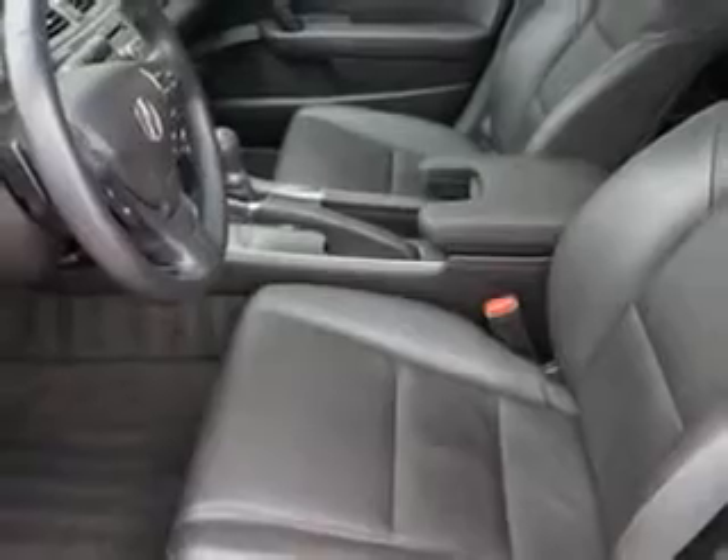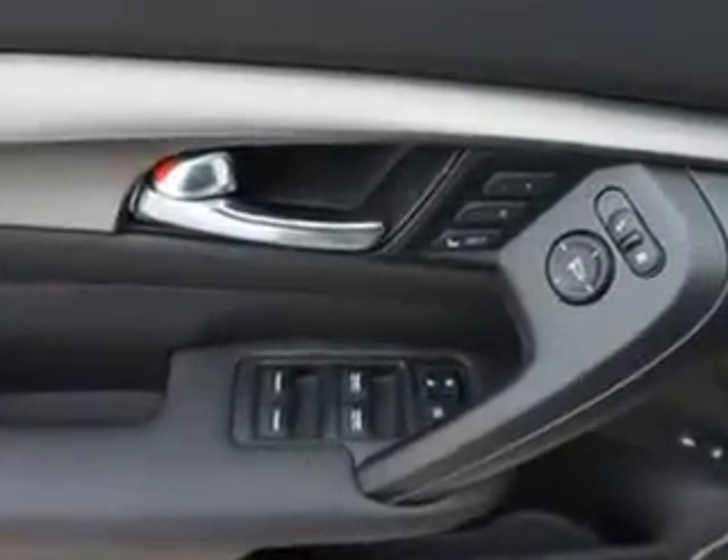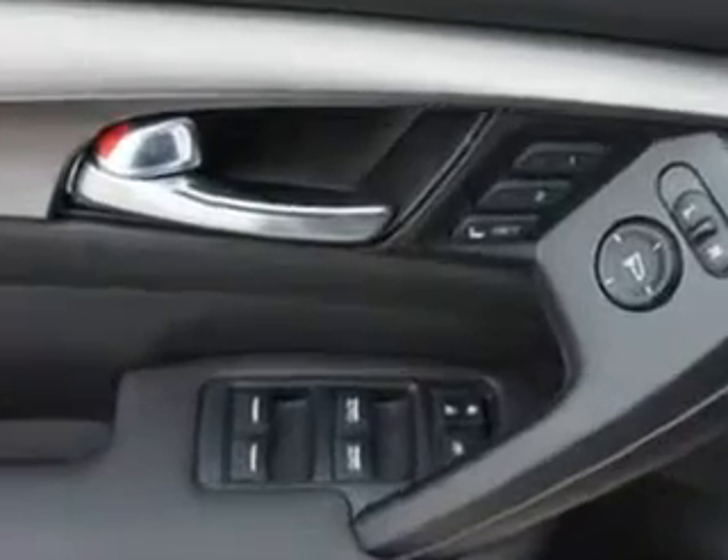And much more. Enjoy the drive and have peace of mind in this 2012 Acura TL. See us at Woodfield Acura today.